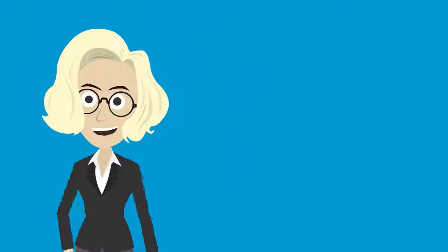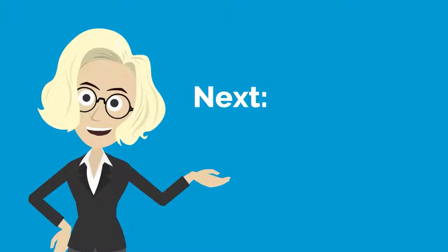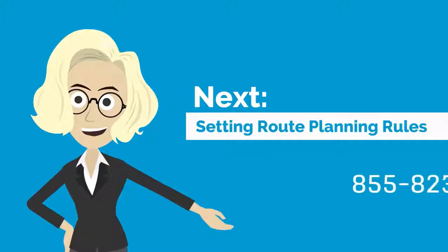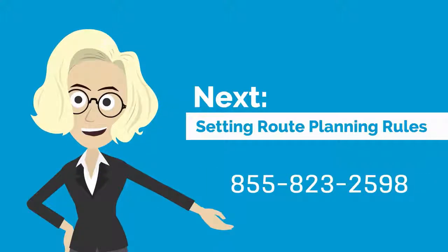That's it for today! Stay tuned for our next video on how to take a deeper look into your business with Route4Me's reports and analytics feature. As always, don't hesitate to give us a call at 855-823-2598 if you're curious how your business will benefit from advanced route planning. See you tomorrow! Bye now!